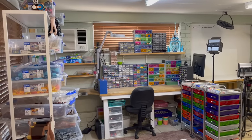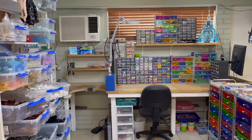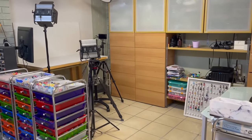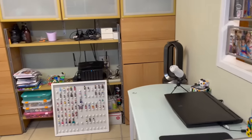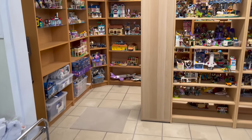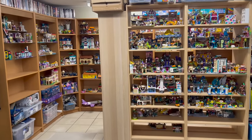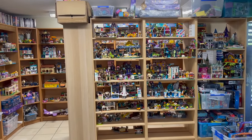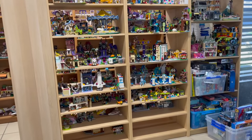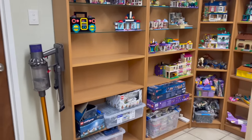Welcome to my LEGO room! This has been my most requested video of all time. I've been hesitant because this room is very rarely a nice-looking room. It's a converted two-car garage, so it's a good amount of space, but it's dark, it's dingy, and it's basically just a functional work area and play area for my LEGO.